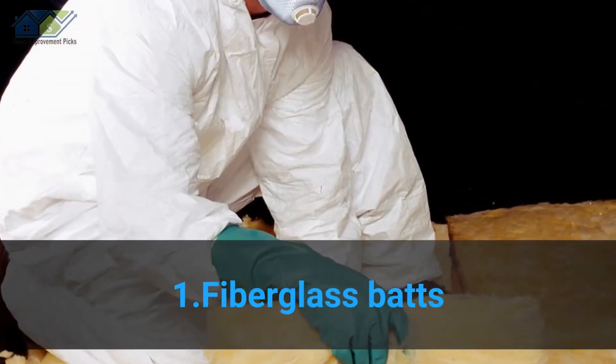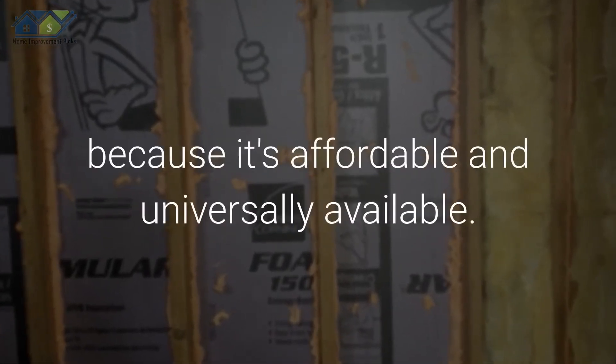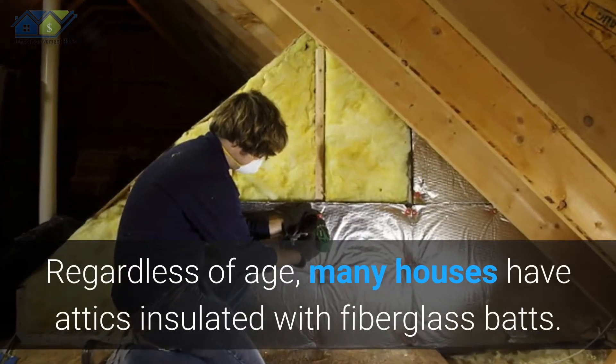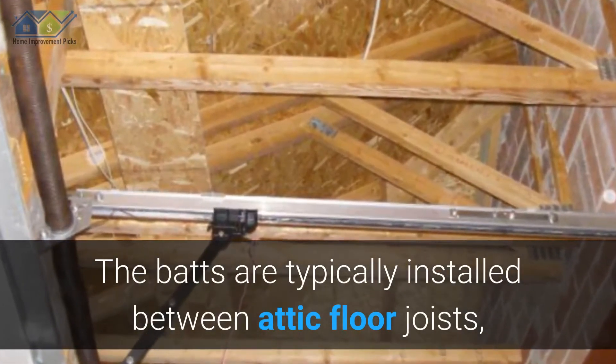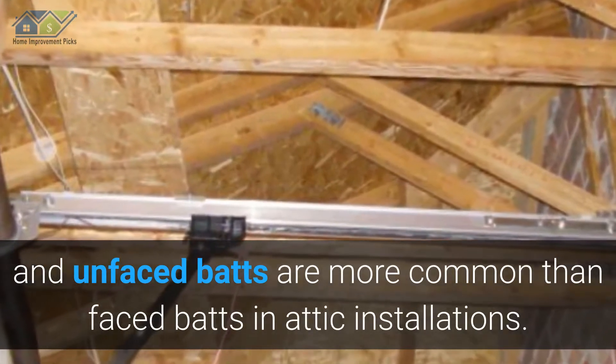1. Fiberglass Batts. Fiberglass batt insulation is popular because it's affordable and universally available. Regardless of age, many houses have attics insulated with fiberglass batts. The batts are typically installed between attic floor joists, and unfaced batts are more common than faced batts in attic installations.